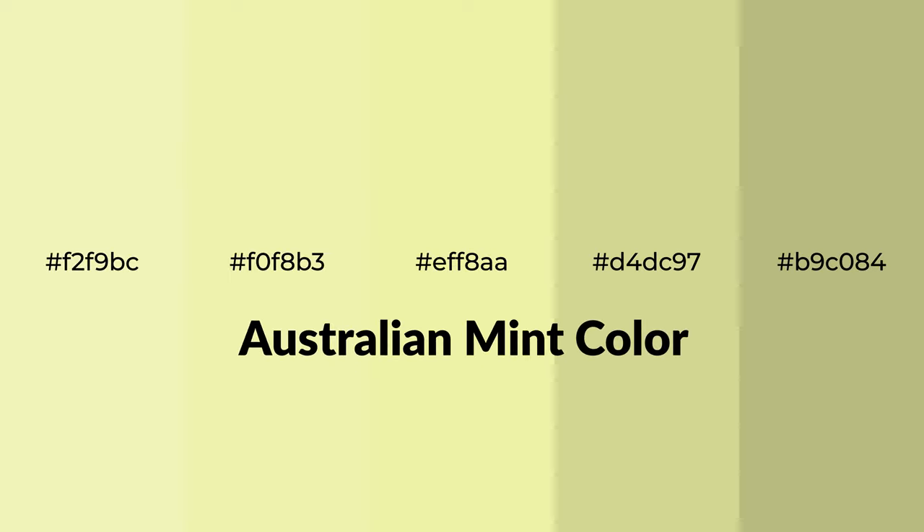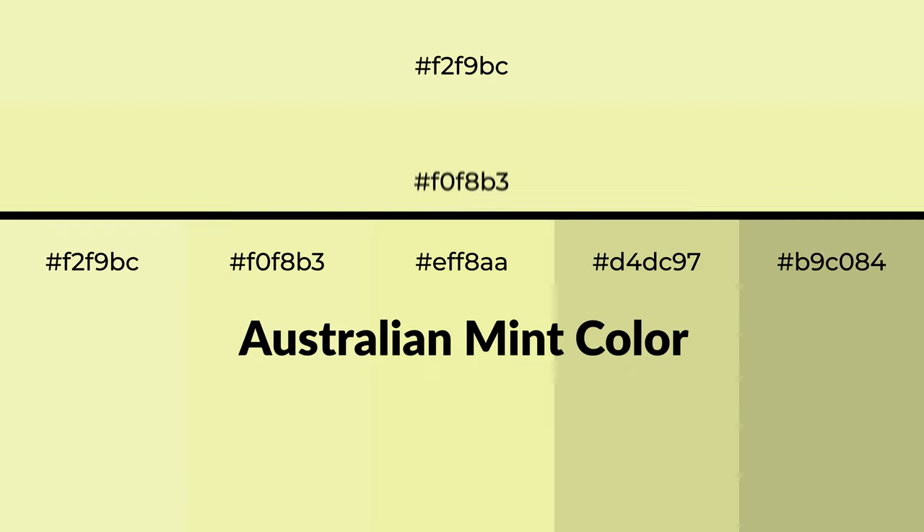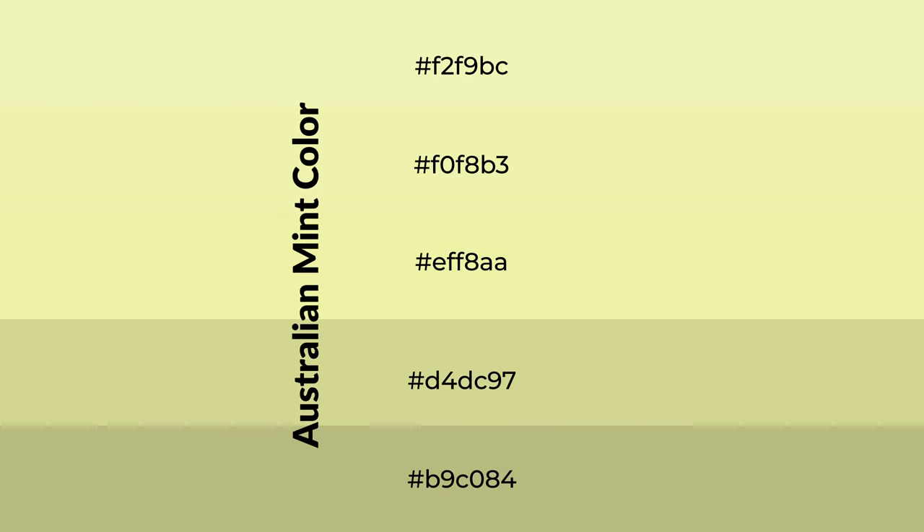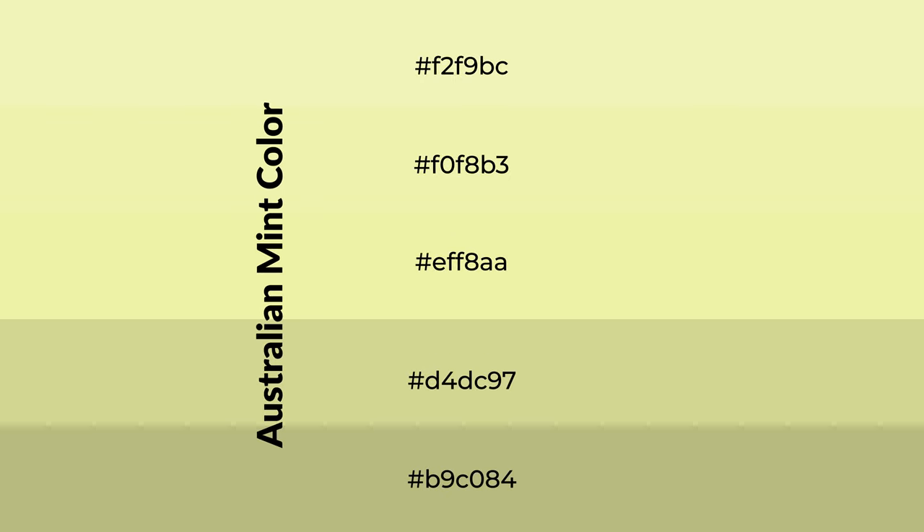Warm shades of Australian mint color with green hue for your next project. To generate tints of a color, we add white to the color. Tints create light and exquisite emotions.